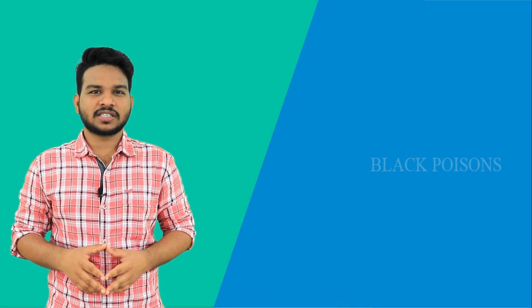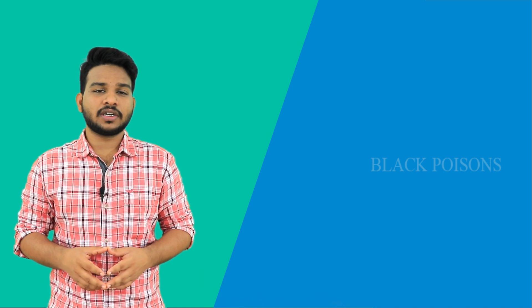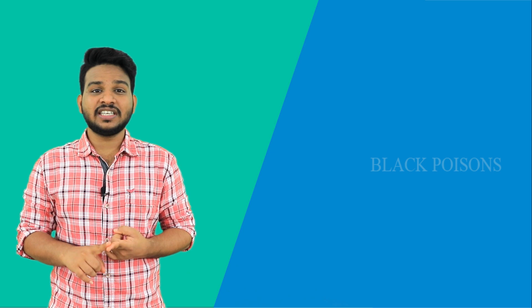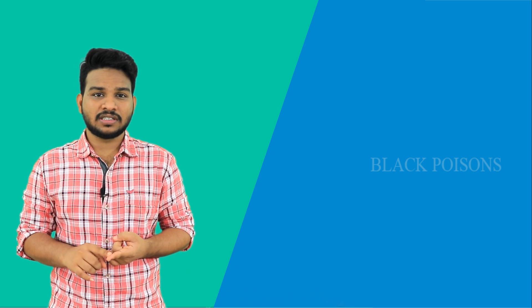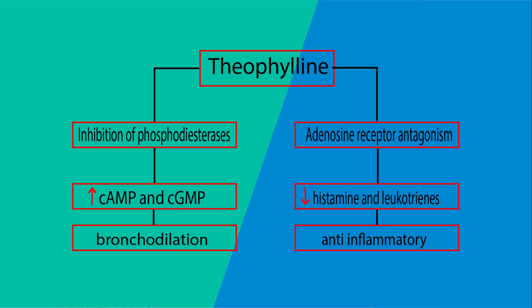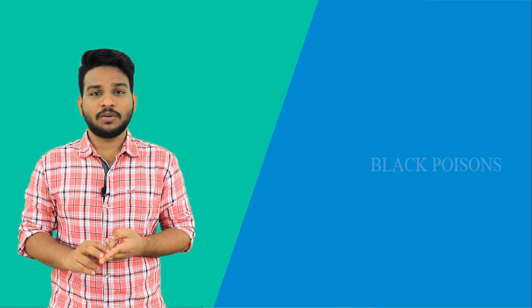Coming to the mechanisms of action, there are several proposed mechanisms, of which two are mainly important. One is inhibition of phosphodiesterases, which leads to increased cAMP and cGMP levels and causes a bronchodilation effect. The second is adenosine receptor antagonism, which leads to decreased leukotrienes and eicosanoid levels, causing anti-inflammatory effects.